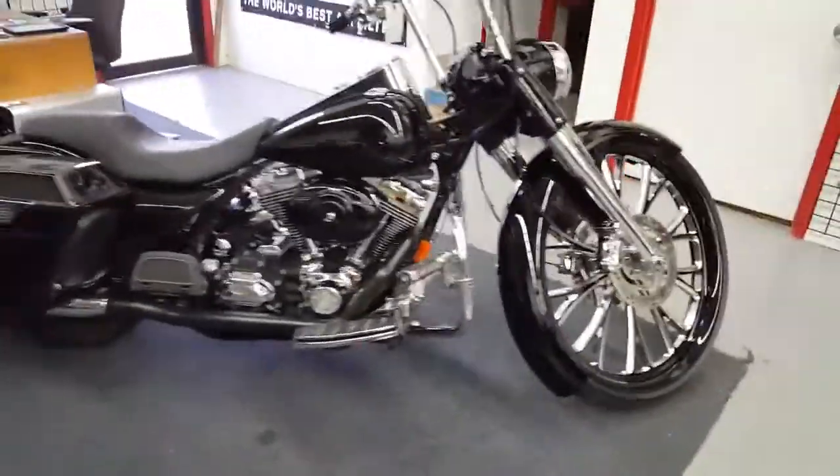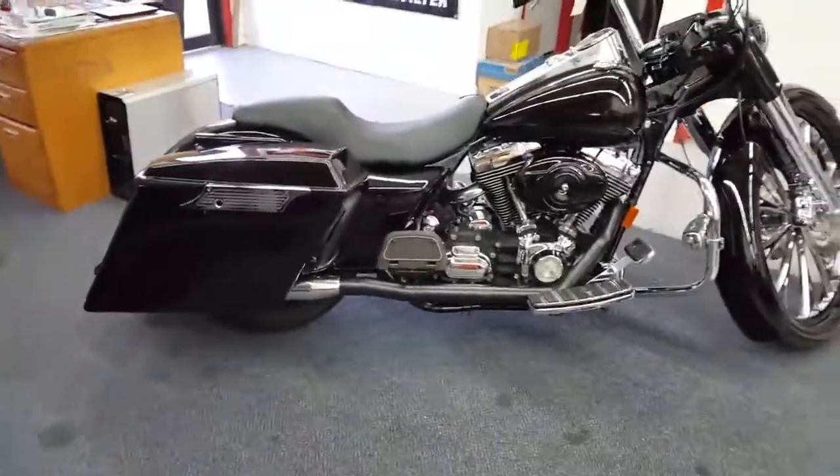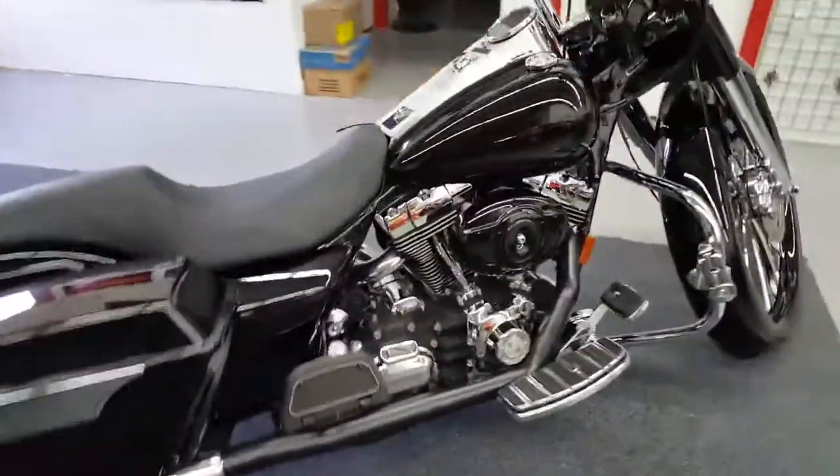Road King with a 30-inch wheel, speakers, lights, Reinhard exhaust — got everything on it.